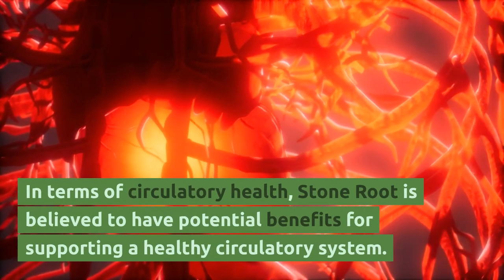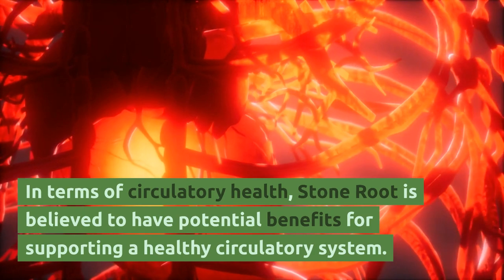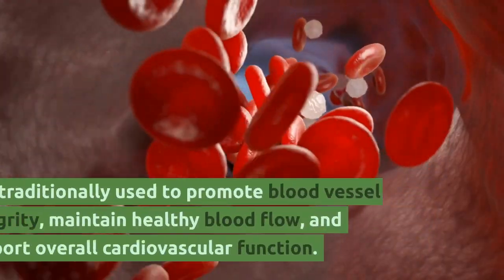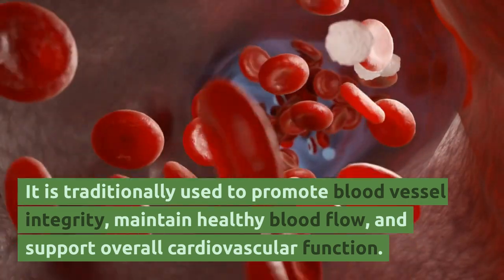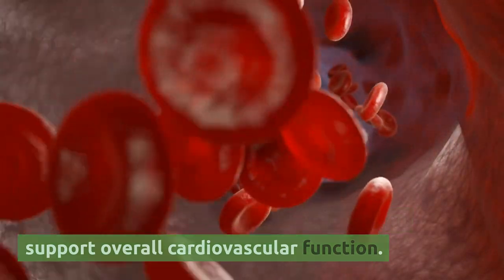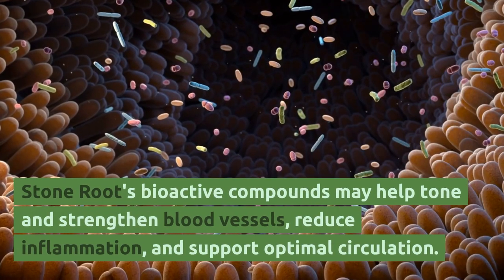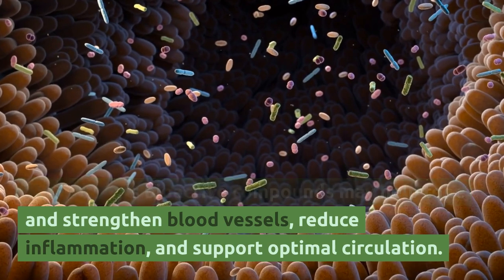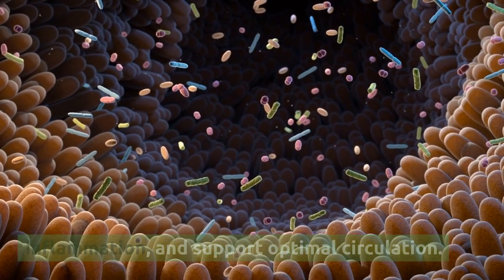In terms of circulatory health, stone root is believed to have potential benefits for supporting a healthy circulatory system. It is traditionally used to promote blood vessel integrity, maintain healthy blood flow, and support overall cardiovascular function. Stone root's bioactive compounds may help tone and strengthen blood vessels, reduce inflammation, and support optimal circulation.